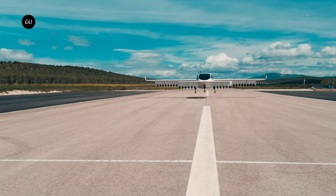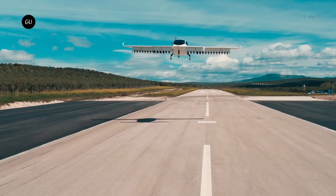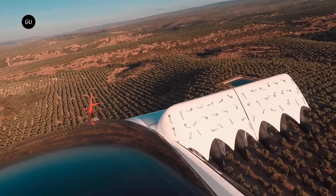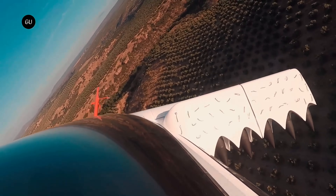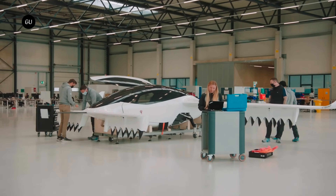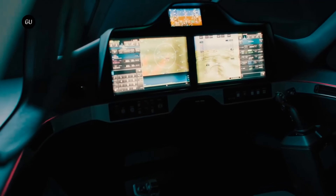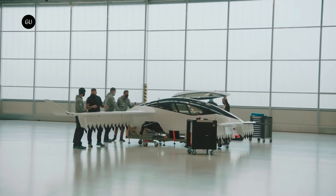What sets the Lilium Jet apart is its range and speed, with a top speed of 300 kilometers per hour and a range of 300 kilometers. The five-seater version is envisaged as an air taxi in urban areas, helping to reduce traffic congestion on the ground. The Lilium Jet isn't just a concept — it has already taken to the skies in several test flights. So get ready for a new era of urban mobility with the Lilium Jet.